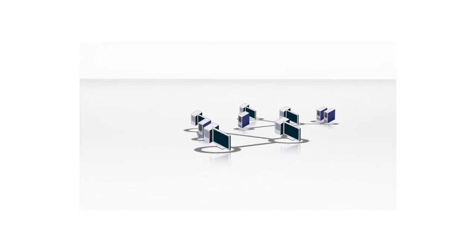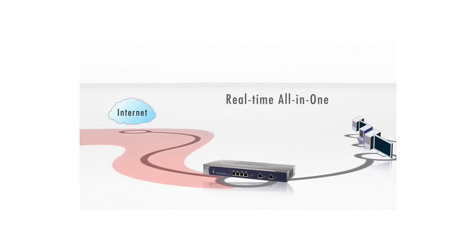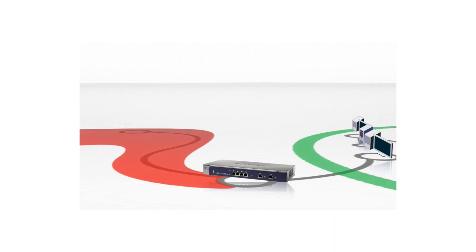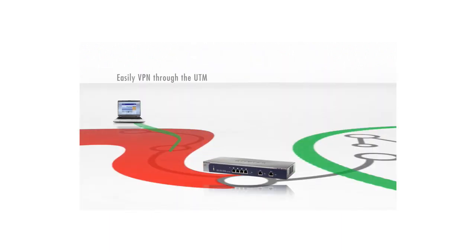Netgear ProSecure UTM is positioned at a business's Internet gateway providing real-time security for the small business. The Netgear ProSecure UTM firewalls the business from the Internet, protecting the small business from hackers. Remote users can VPN through the UTM via SSL tunnels, no client software needed.